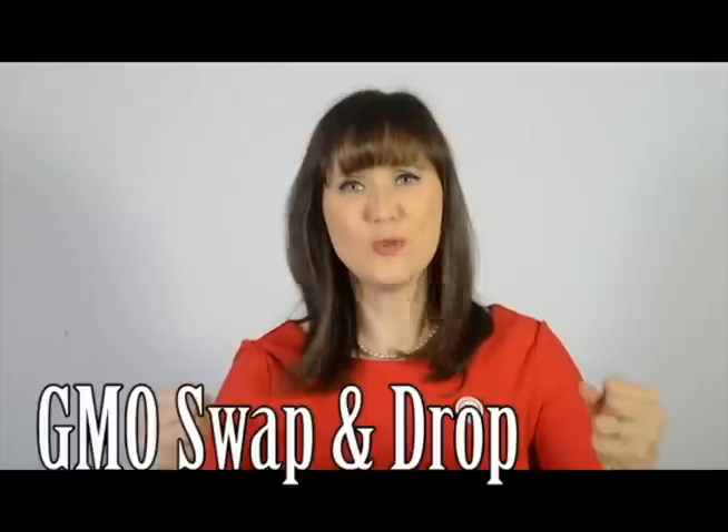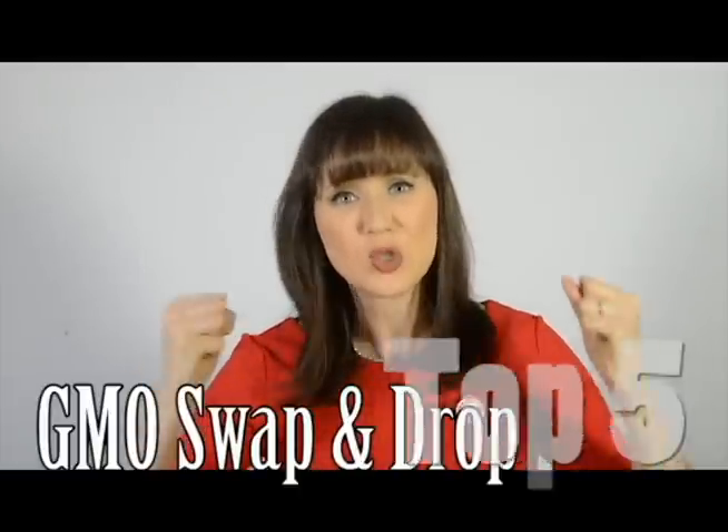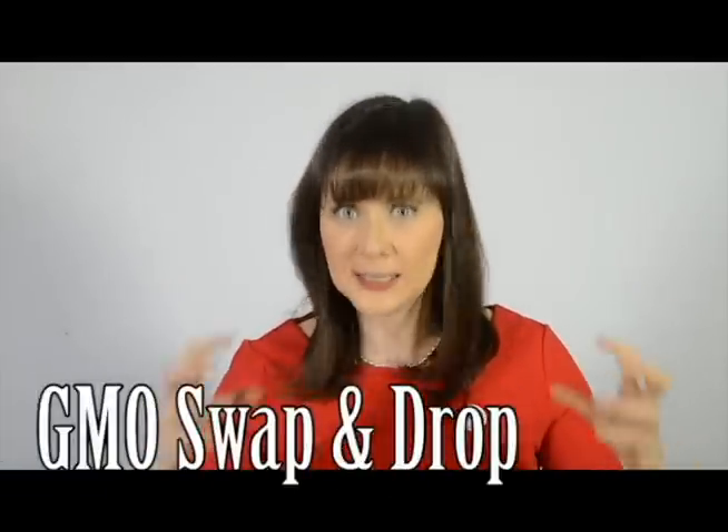Hello, it's Julie Daniluk, and I'm here to serve up another dose of Juicy Vitality. Today, I am so passionate to bring you my top five swap and drops for genetically modified organisms. I've been fighting GMOs since 1999, and I can't believe how easy it is to really focus in on avoiding these if you want to. Here's the hot list.